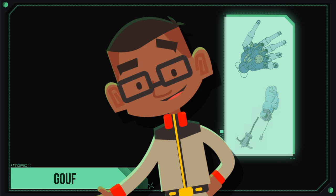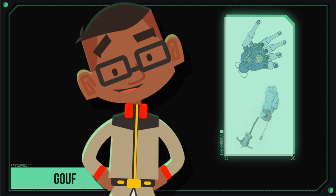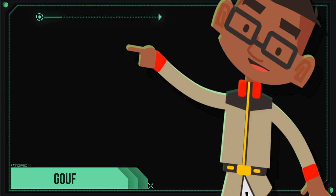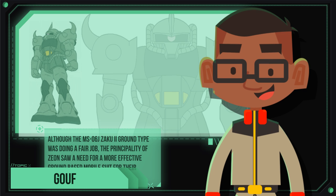Two specific weapons were in development for the prototype Gouf: the fixed-mounted 75mm 5-barrel hand machine gun, and a close-range tentacle whip called the Heat Rod, which was used to stun internal components of mechanized weapons with high-voltage electricity. Despite their rapid development, they were not produced in time for the prototype's test phase.